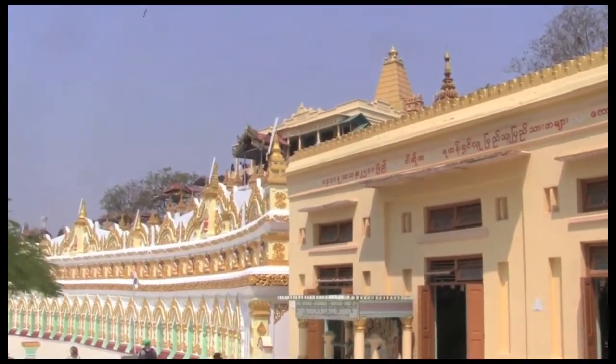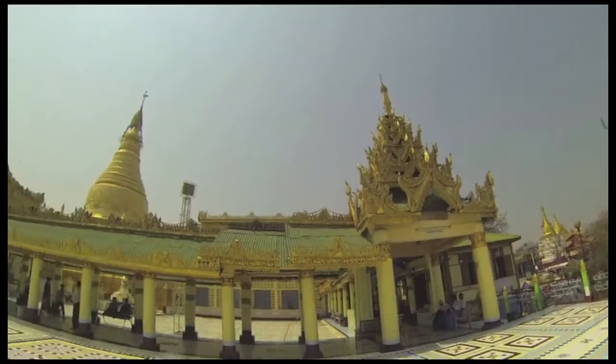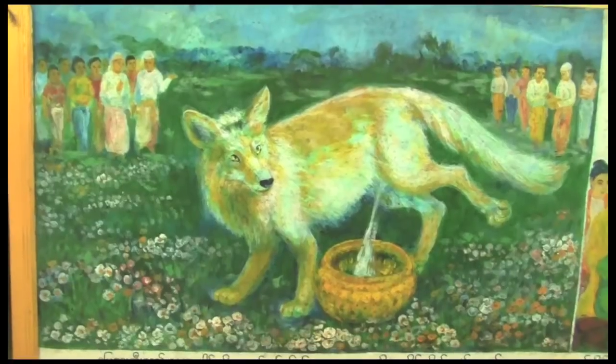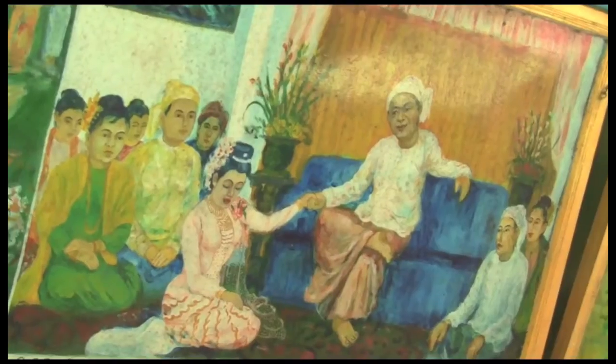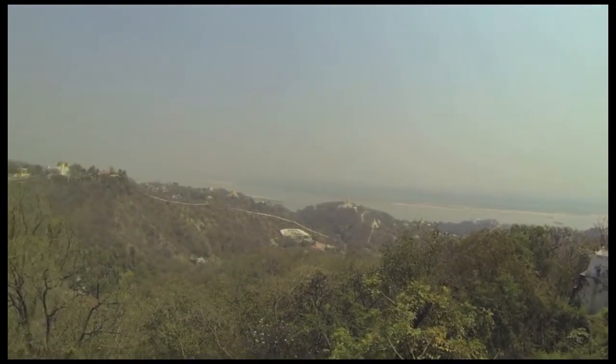After lunch, head to Sagan. Your local guide will take you to a few more temples and pagodas. Here, you can learn more about Buddhism and the history of Myanmar, while enjoying the spectacular views.